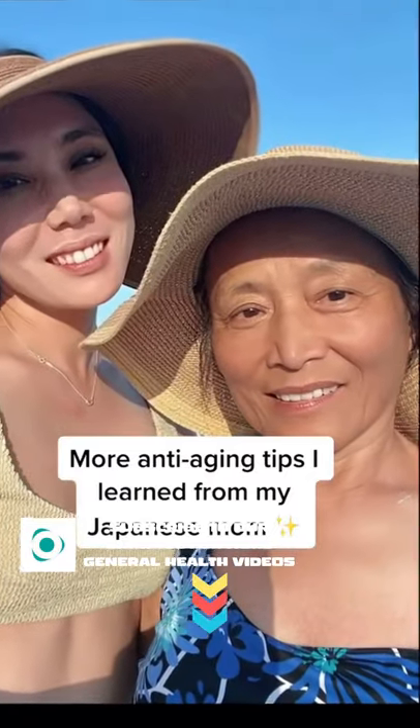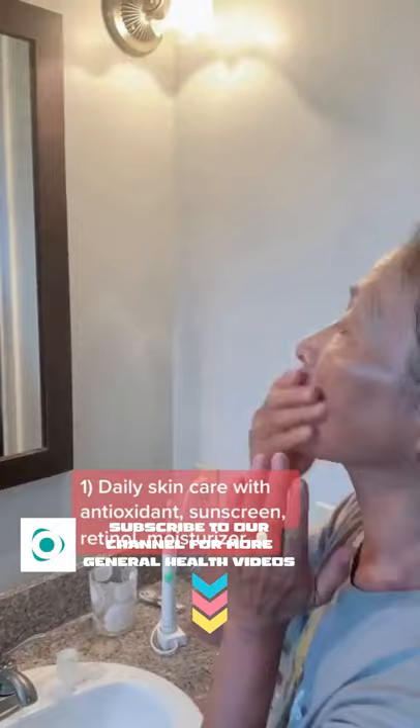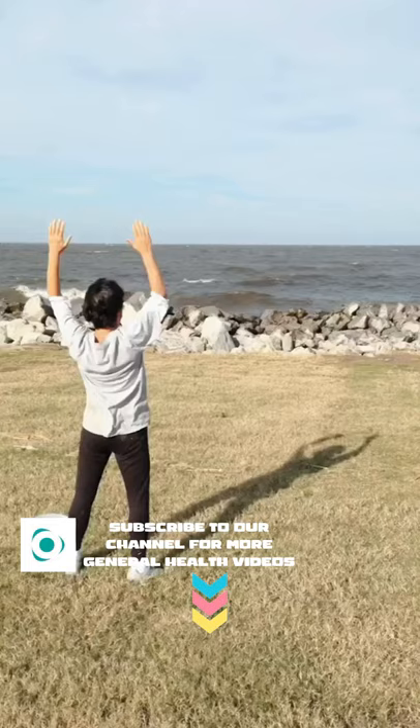My mom has a mini fan club on TikTok right now after I posted a video of her rubbing a banana peel on her face, and people couldn't believe that she's 72 years old. I'm going to share some other anti-aging tips that she uses. Let's not forget the fact that she has a daughter who's a dermatologist who hooks her up with some pretty sweet skincare products, and I'll share those in another video.